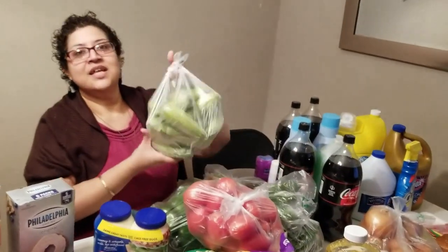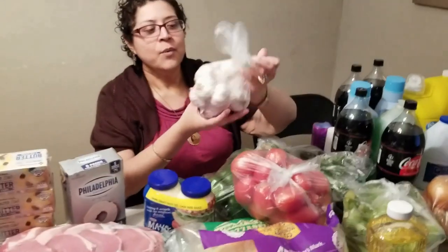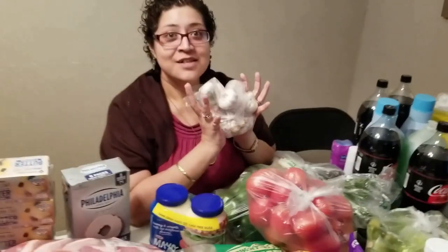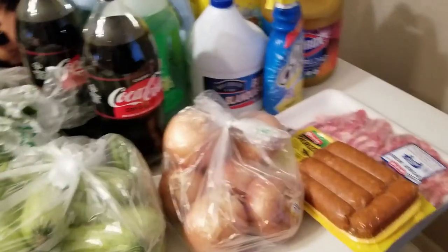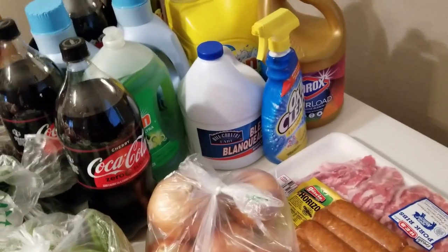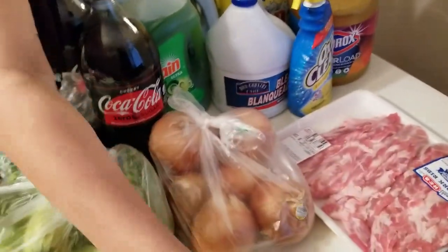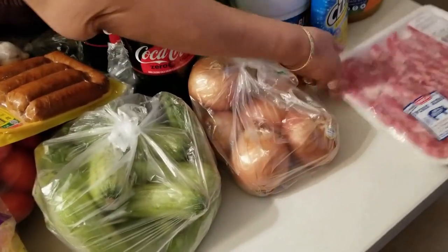We got a bunch of little calabacitas squash. We got 12 garlic — we go through garlic like crazy in this house, so we get a bunch. Up front we have onions. Also there is a chorizo over there and some sliced pork ribs — we've never tried them before, so we're going to try them now.